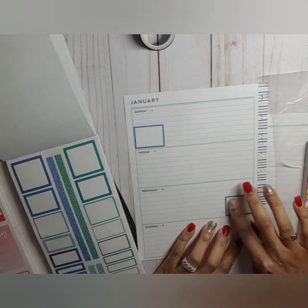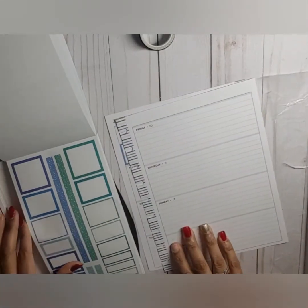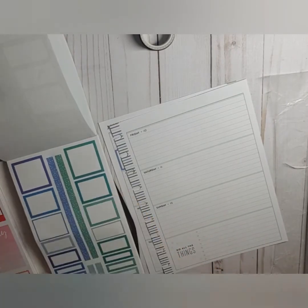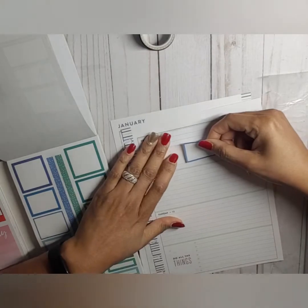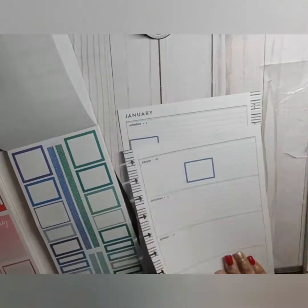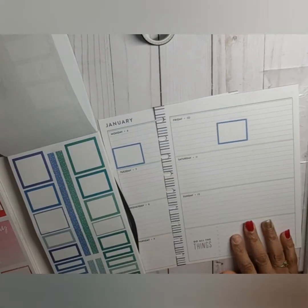I'm also thinking I'm going to do a video on the process of me doing my dip nails — I think that would be fun, so stay tuned for that! Okay, so we've got our boxes down.